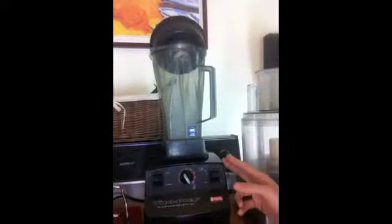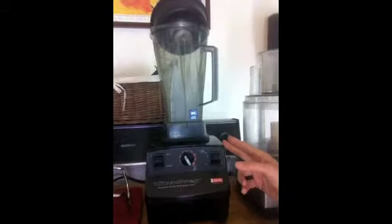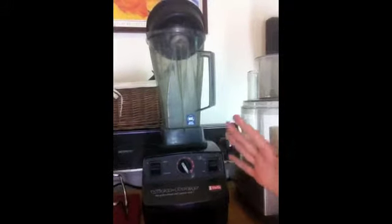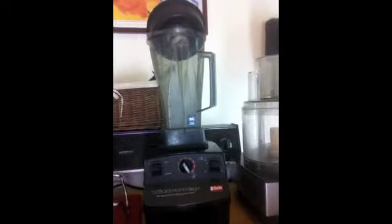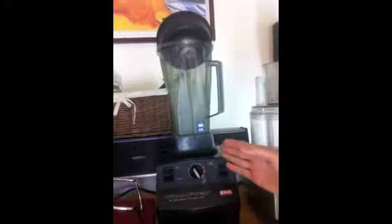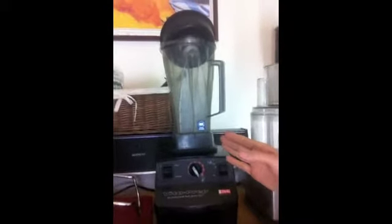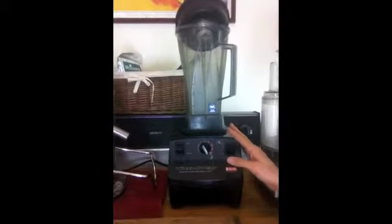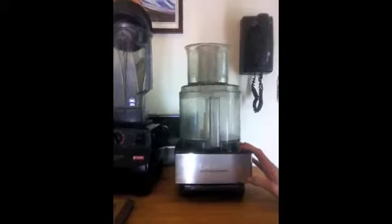I don't think I could do raw without the Vitamix — I use it every single day. Primarily I make smoothies in it, and the beauty of high-powered blenders is homogenization. It creates an amazingly smooth texture, which is very important to me. I also make cheeses, soups, sauces, and all kinds of things in this. It is definitely a necessity for me beyond a knife and cutting board — highly recommend it.